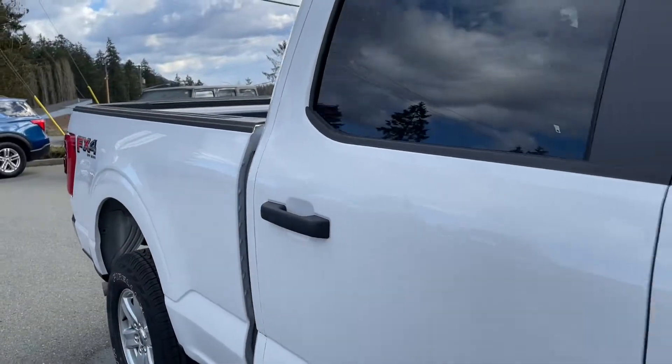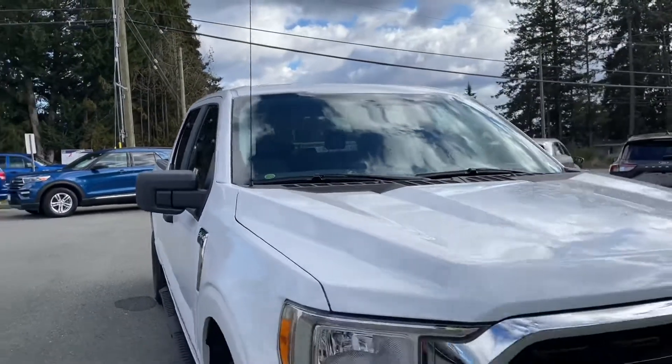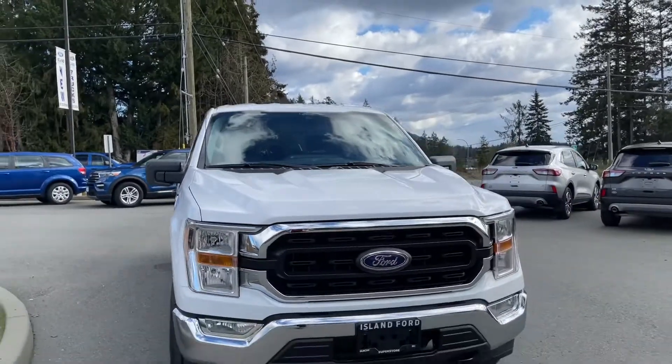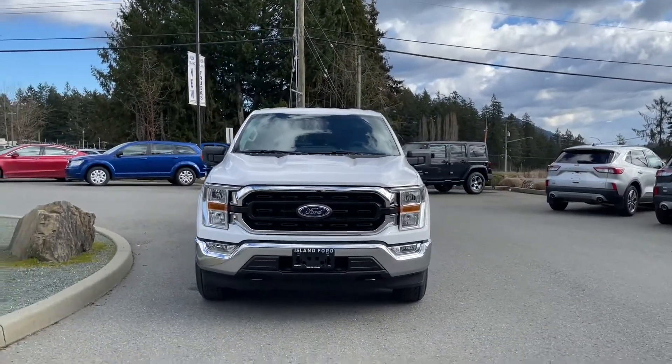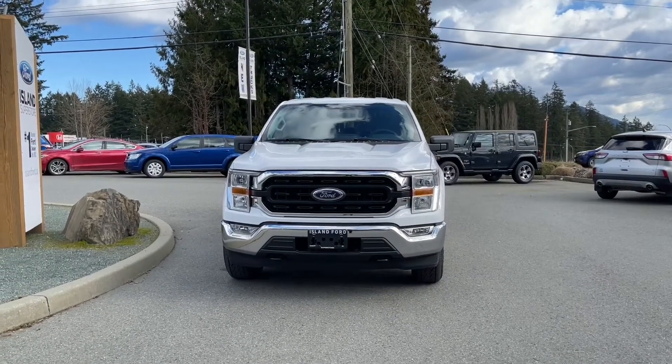Six and a half foot box, privacy glass in the back windows, adjustable side view mirrors with blind spot information system, auto high beams, fog lights, tow hooks, and so many more reasons to visit us at Island Ford Superstore, BC's number one rated Ford dealer.